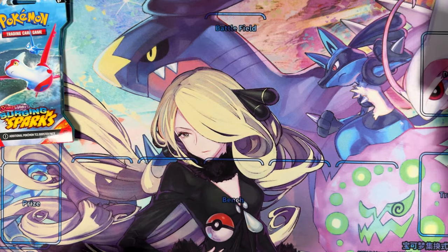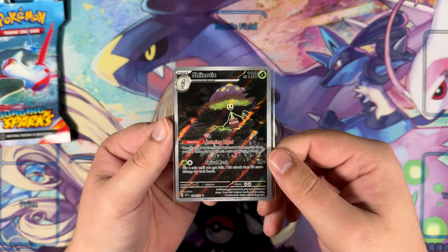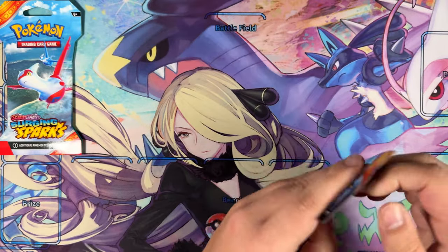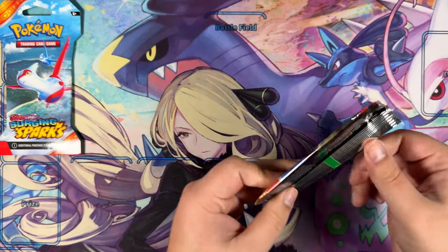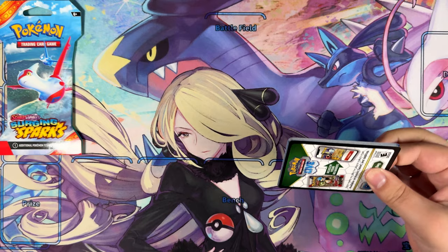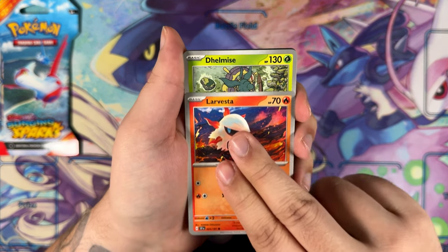It's not one of the three Illustration Rares I was really after, but it's still a very, very great pull. We're going to save the Latias artwork for last, because that is probably my favorite pack art of Surging Sparks — or maybe just in recent years in general. I think it's really, really lovely done. Maybe I'll just buy a few of those artworks in particular and just have them lying around.